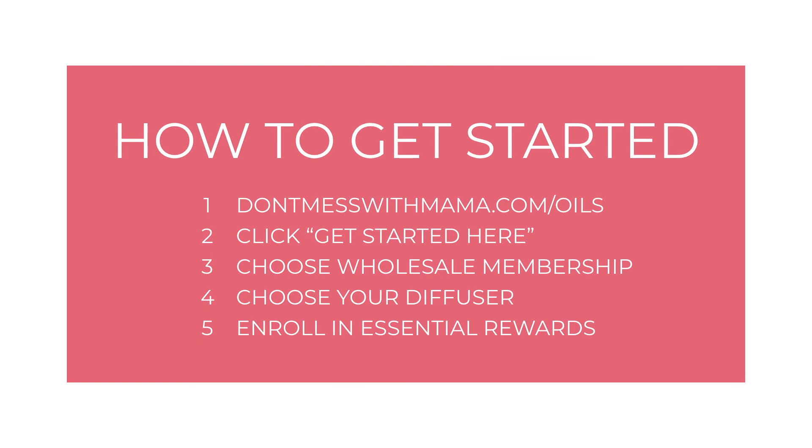How do you get started? It's really easy. Just go to DontMessWithMama.com/oils, click the Get Started Here link, choose wholesale membership, choose your diffuser, and if you want, enroll in Essential Rewards. You'll then fill in your shipping and payment information — the whole process takes less than five minutes. Once you get signed up, I'll be in contact to get you your goodie bag and plug you into our community and online resources. Thank you so much for joining me today. If you have any questions, you can reach out to me at Tracy@DontMessWithMama.com — I cannot wait to help you get started.